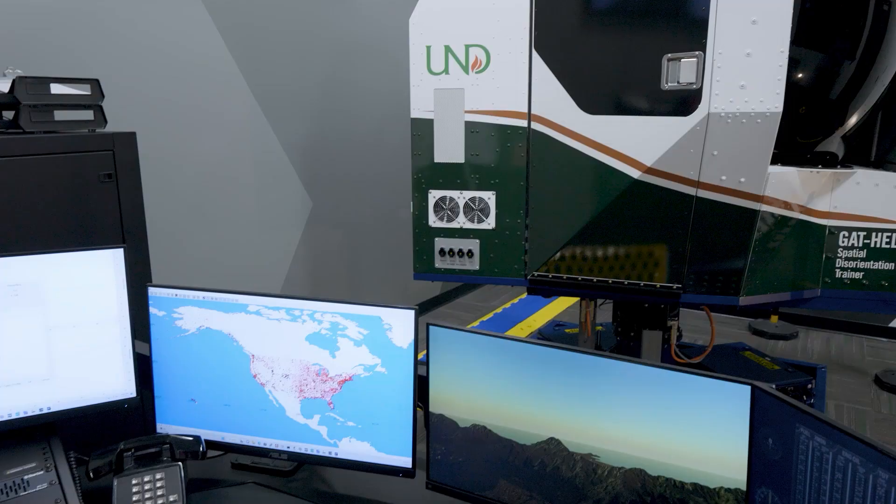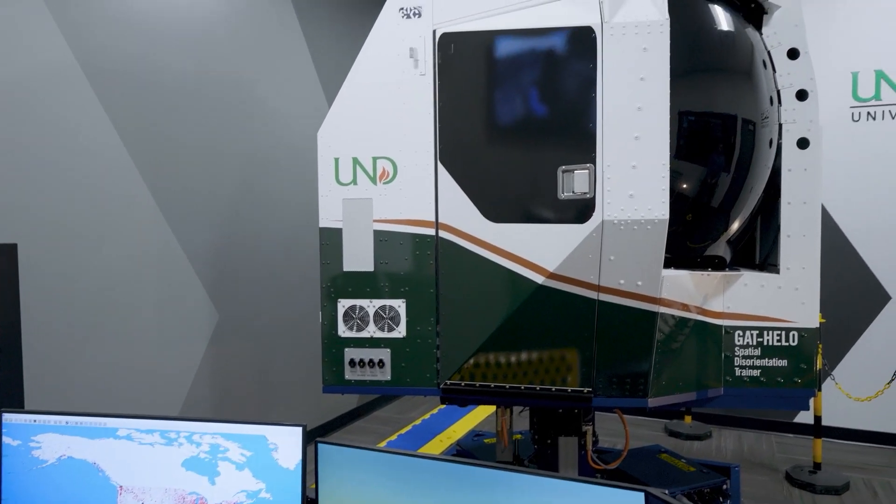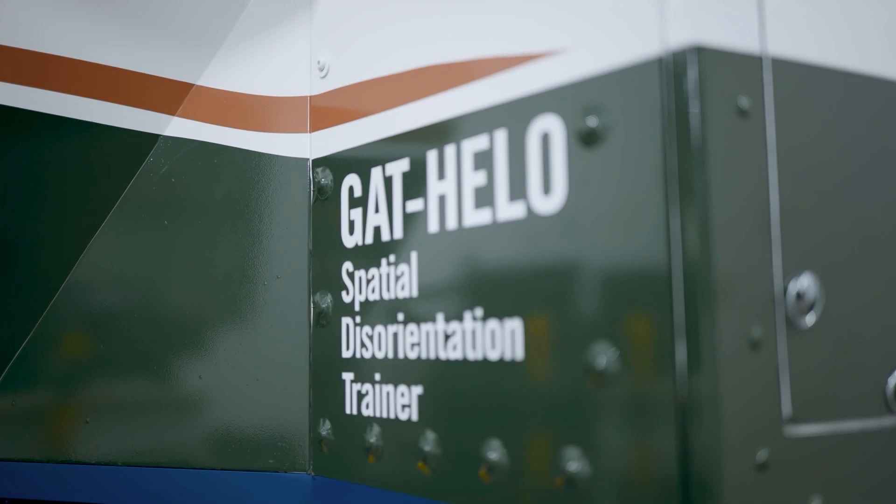Hello, and welcome to UND Aerospace. Behind me is a first-of-its-kind device designed specifically to simulate a potent killer in the helicopter industry: spatial disorientation.